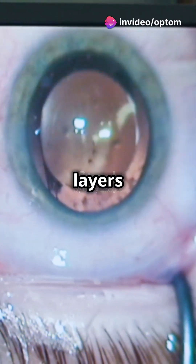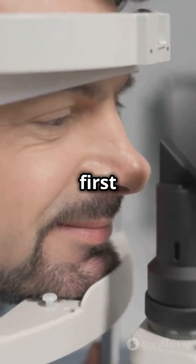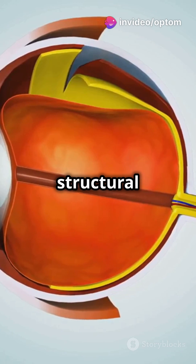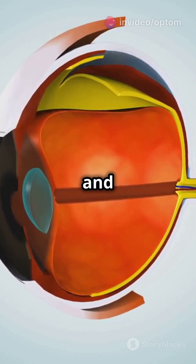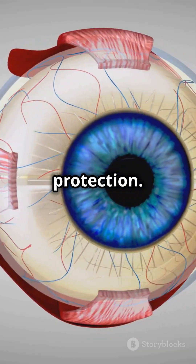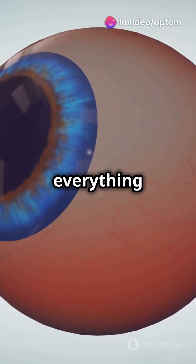The cornea has five layers. The epithelium is the outermost layer, acting as the first line of defence and absorbing nutrients. Next, Bowman's layer provides structural support. The stroma makes up 90% of the cornea's thickness, ensuring transparency and strength. The Descemet's membrane offers elasticity and protection. Finally, the endothelium pumps out excess fluid to keep everything clear.